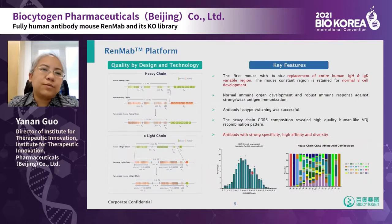All the differences of RenMab come from its unique gene editing design. RenMab is the first mouse with in-situ replacement of the entire human heavy chain and kappa/lambda variable region, while the mouse constant region is retained for normal B cell development. In these mice, we see normal immune organ development and robust immune response against both strong and weak antigen immunization, successful antibody isotype switching, and high-quality human-like VDJ combinations in the CDR3 composition of the heavy chain. These mice generate antibodies with strong specificity, high affinity, and diversity.